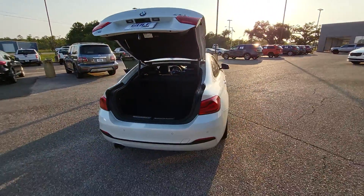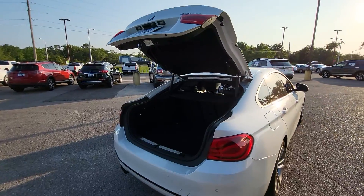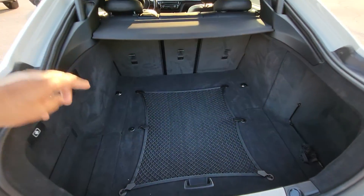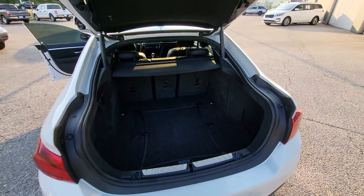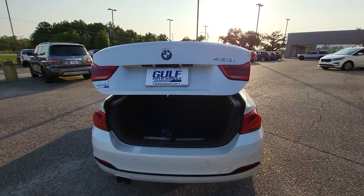Now I have the rear hatch open. As you can see, the coupe is a hatchback. Just kind of get up in here so that you can see how much room you've got — a good amount of space. Everything is really clean in here. And like I said, we'll go through detail to get the small amount of dirt out of there. It is a power liftgate, so we'll hit that.